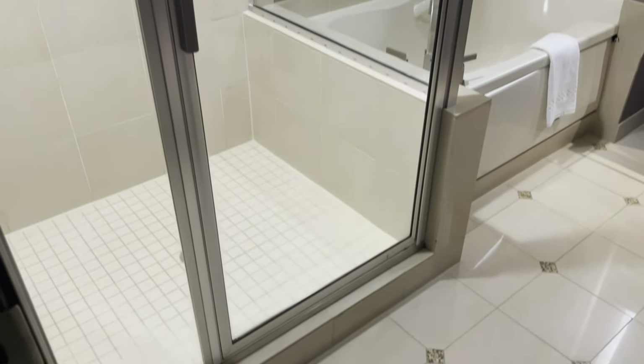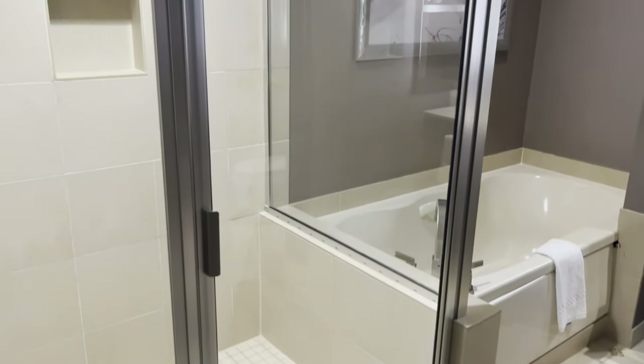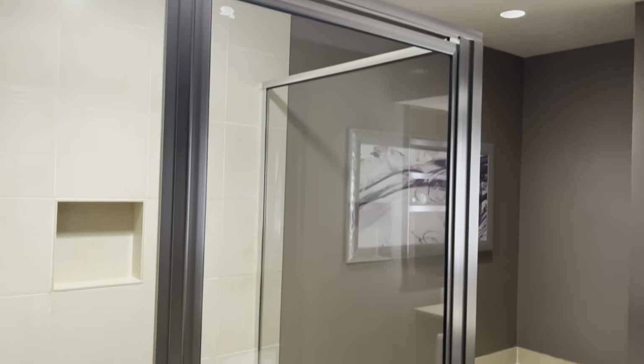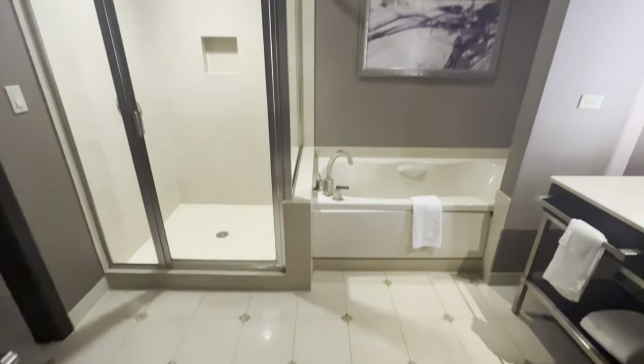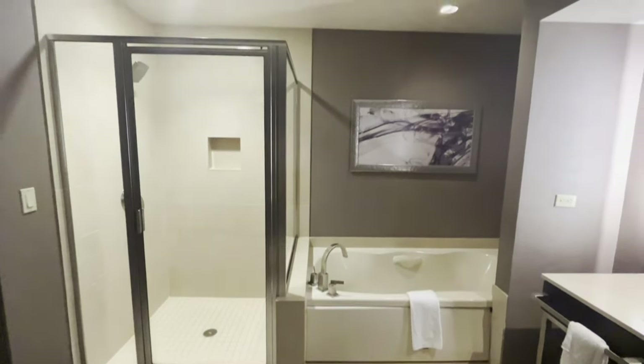The bathroom is one of the big reasons we chose this room. Right off the bat you've got this really large spacious shower with glass doors — you know I love that. You've also got this deep soaking tub. I'm not a tub guy, but Cody really appreciates it, especially after all that driving and sitting. Probably a good idea to check that tub out actually.